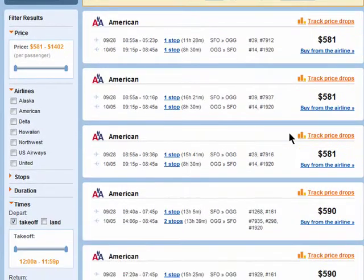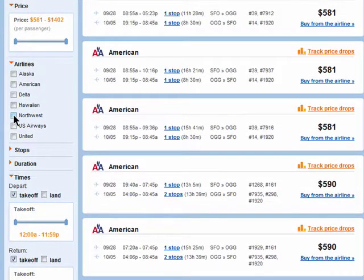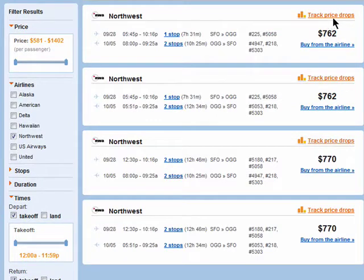Here you'll see ticket prices from various airlines. You can either choose to purchase this ticket or track price drops. You can select certain airlines and track multiple flights.